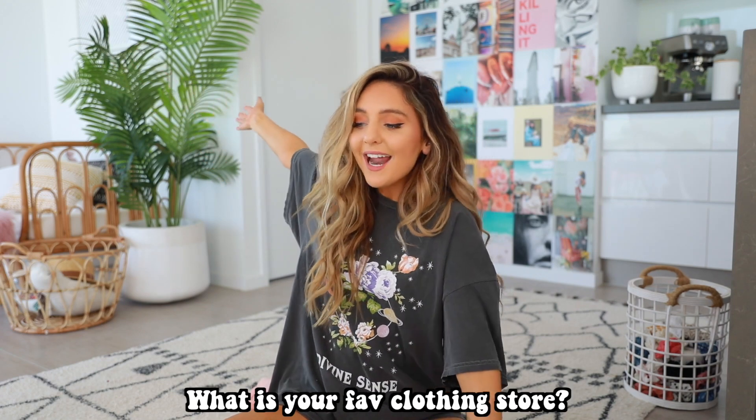I feel like every haul I've ever posted is a VSCO girl clothing haul — honestly when VSCO girls became a thing I was like, that is me. I hope you guys have an awesome weekend! Give this video a thumbs up if you guys want to see more VSCO girl videos, comment down below what your favorite clothing store is, and I will see you guys in my next video. Bye guys!